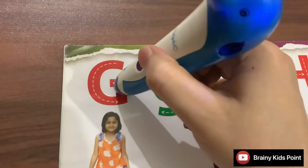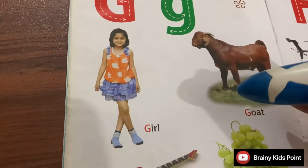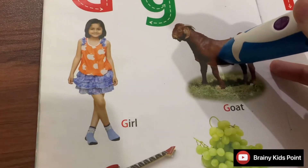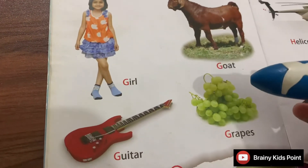G. Girl. I am a girl. G. Goat. Goat gives milk.